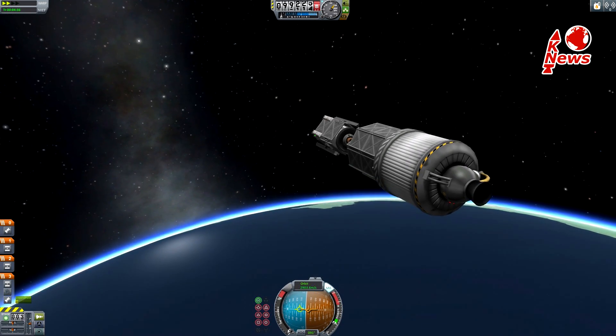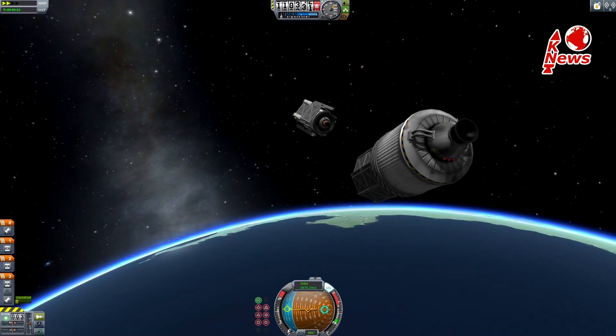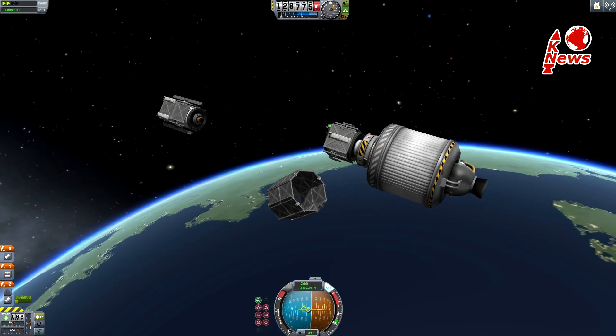Once the second stage reaches its payload altitude, the journey to the highest point in their orbit begins — the so-called apoapsis.